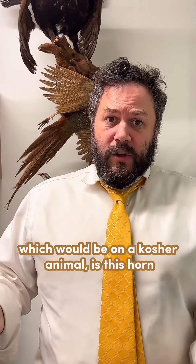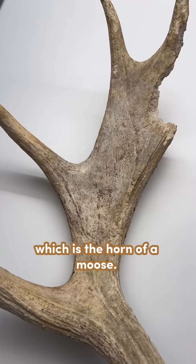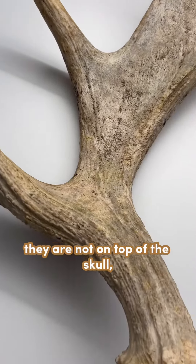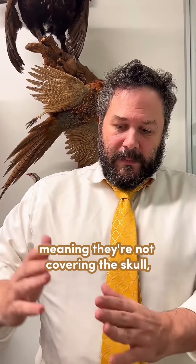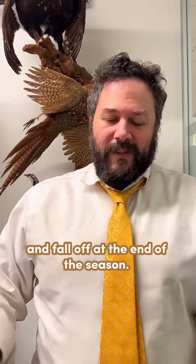The other kind of horn found on a kosher animal is this — the horn of an elk — or this, the horn of a moose. These horns tend to fall off. They are not covering the skull; they just sit on the skull and fall off at the end of the season.